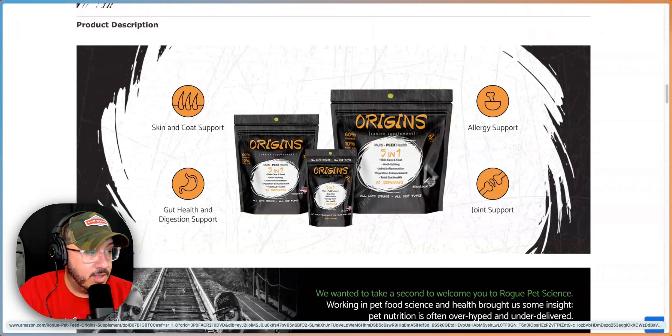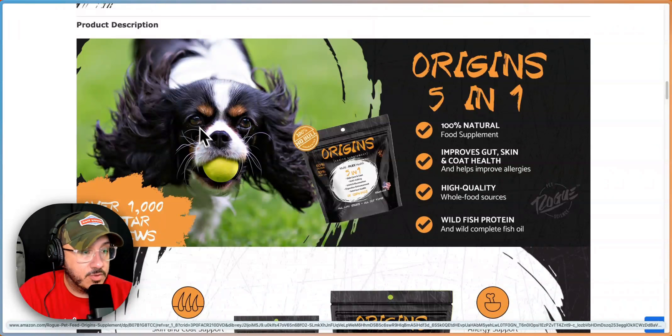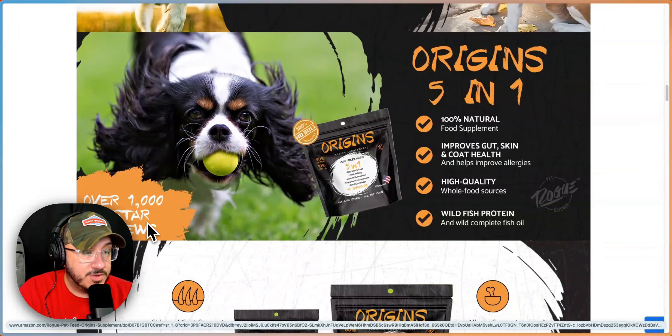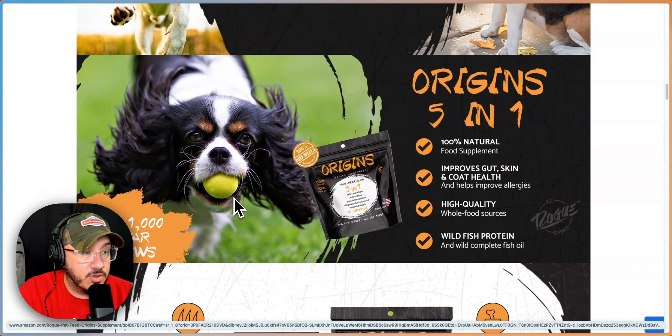Into the A+, allergy support — show dogs with skin and coat issues. Over 1,000 five-star reviews — don't say that. Don't tell me why the product's rated well; tell me why it's good.